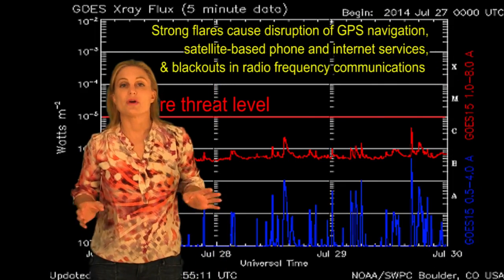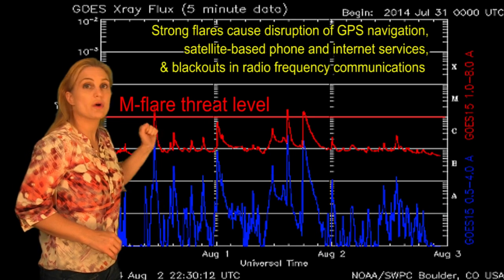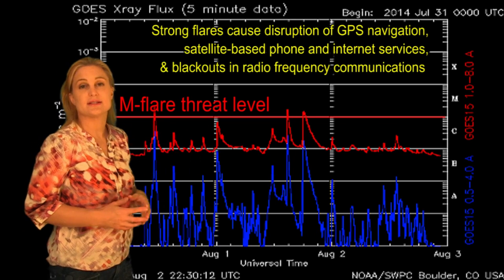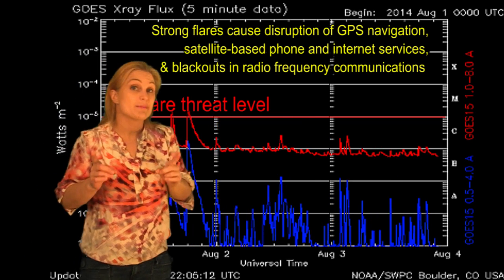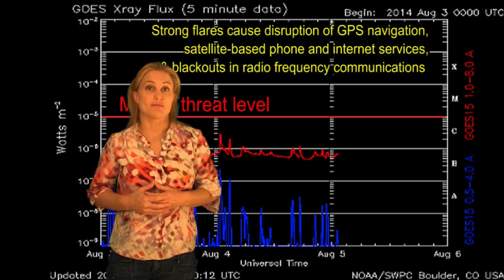So if this thing erupts, it could lead us to a very large solar storm. Switching to our M-flare threat meter, you can see we've actually had one, two, three, almost four M-class flares, and the activity has since died down a little bit. But that's not the big story here. The big story has been the filament eruptions — those are the things that have brought us the most activity.